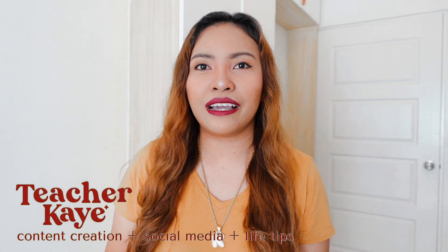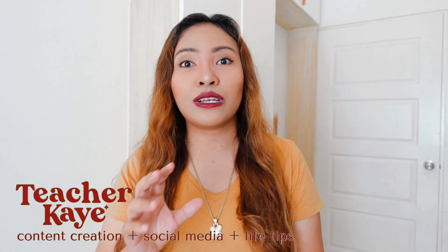Hey there, teacher! Make your first day of school a lot more interesting by introducing your subject in a fun and creative way. Let me show you how.